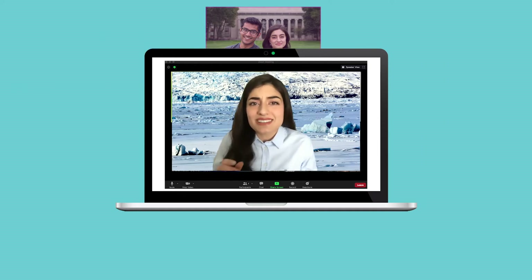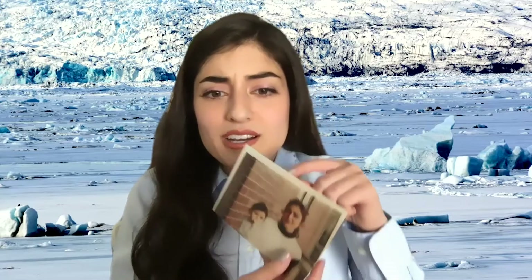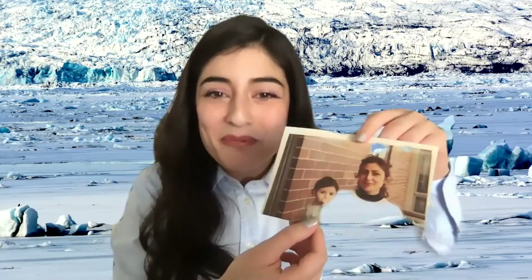One tip my amazing boss PA has is to paste a photo of someone that you know — it could be someone you don't know — paste a photo by that camera so that you're looking basically at the camera, but maybe at this photo. So I have a photo here of my mom and sister, and I can have it right by the camera, so I'm actually looking at my mom when I'm talking and it's a lot more natural.